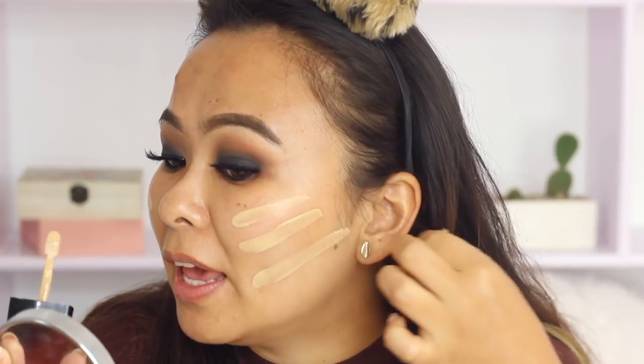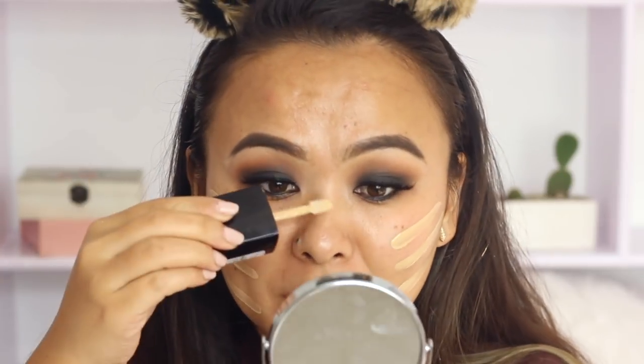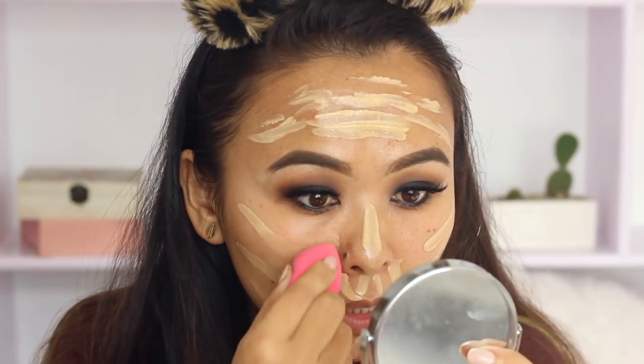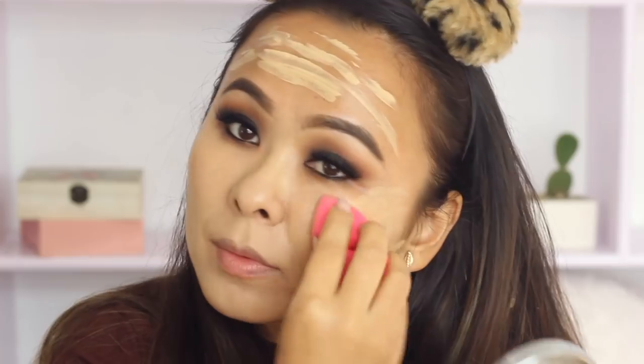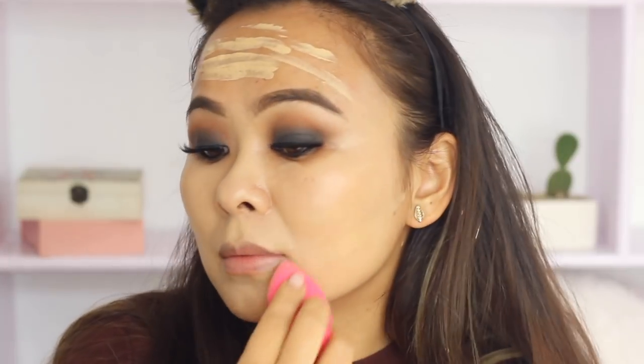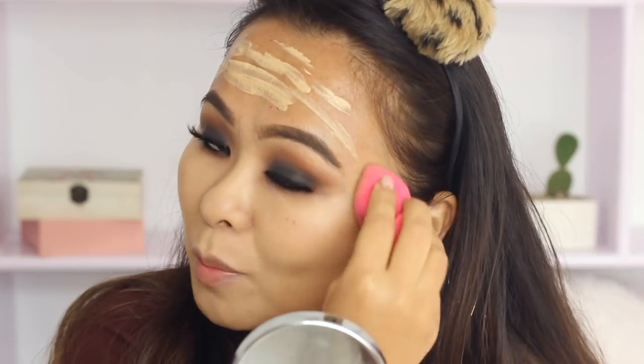I'm really hoping this shade matches me because it looks quite light in the swatches. As always I'm going in with my beauty blender because I love applying foundation with it — just patting the foundation into my skin. The foundation is slightly light for my skin but it's not too bad. I really like the warm tones; it has a really nice yellow warm tone to it.